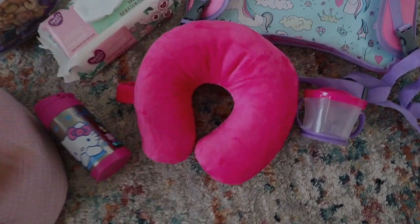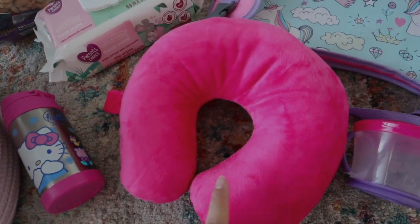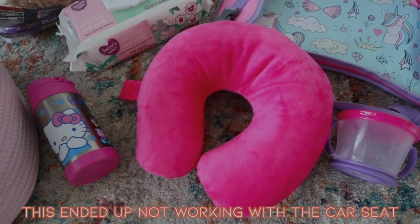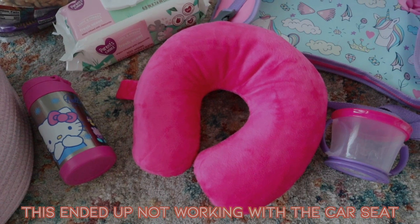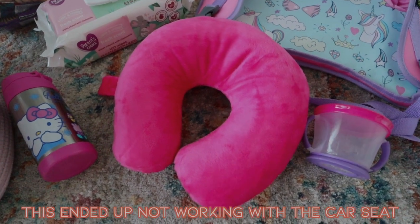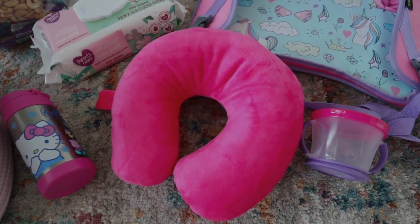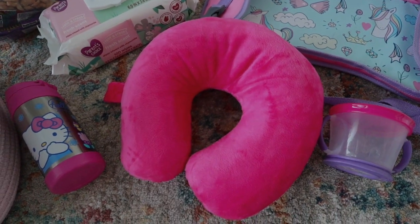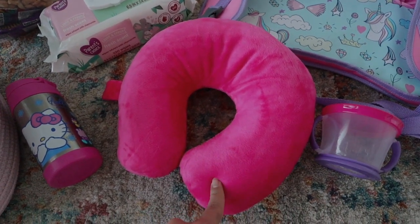So first off, I got this little neck travel pillow — it's a toddler size from Marshall's. I think that we're hopefully going to be going around her nap time, so if she naps in the car, I don't want her head bobbling around everywhere. I'm hoping this will help her stay more comfortable and help her sleep longer in the car.